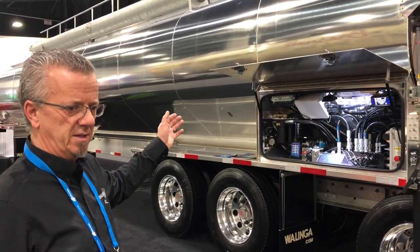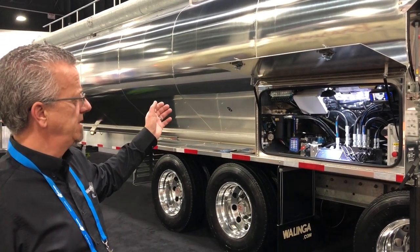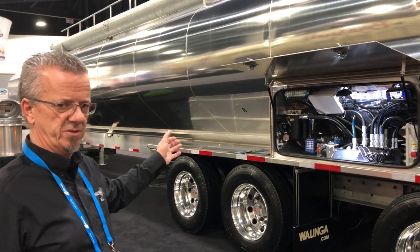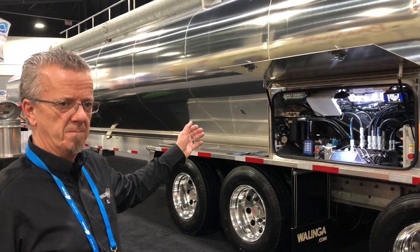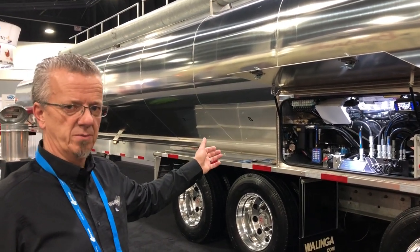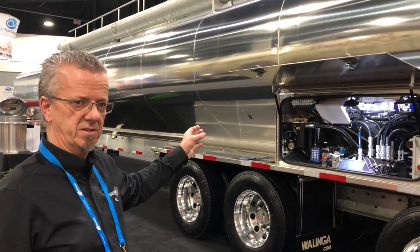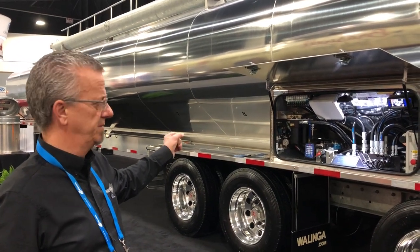He can start and stop. The boom positioning is done from the cab. The operator can monitor his pressures, and the gate opening and closing can either be done manually or automatically. This one is set up with a full automatic system so it senses when the compartment is nearing empty and then switches over to the next compartment.